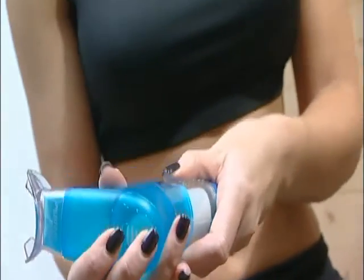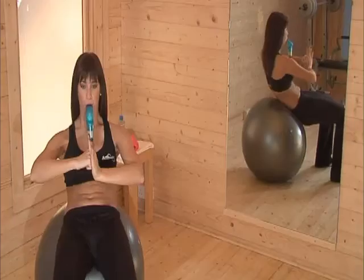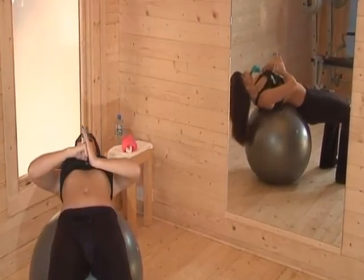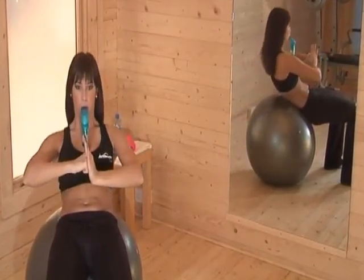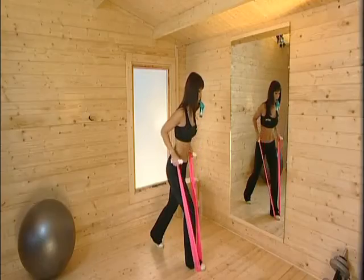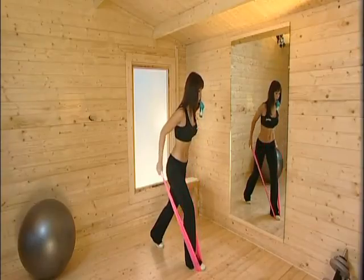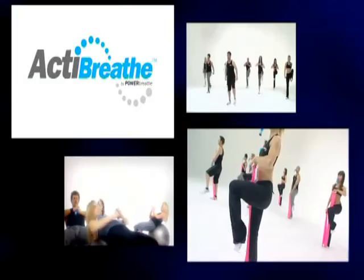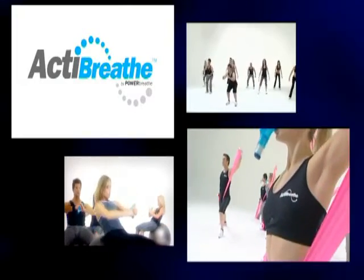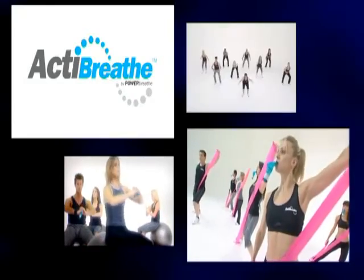PowerBreathe is unparalleled in the world of respiratory training. Its benefits are well established as a portable and flexible training warm-up and cool-down solution. PowerBreathe training has now been combined with unique total body workouts to produce the ActiBreathe program, which gives powerful new benefits to exercise by combining working out with your PowerBreathe.